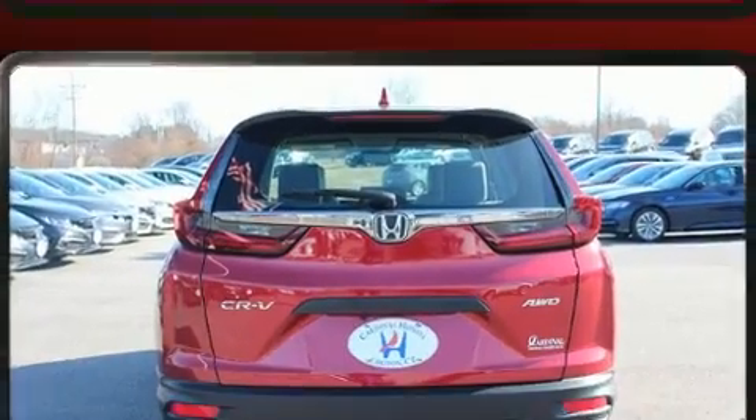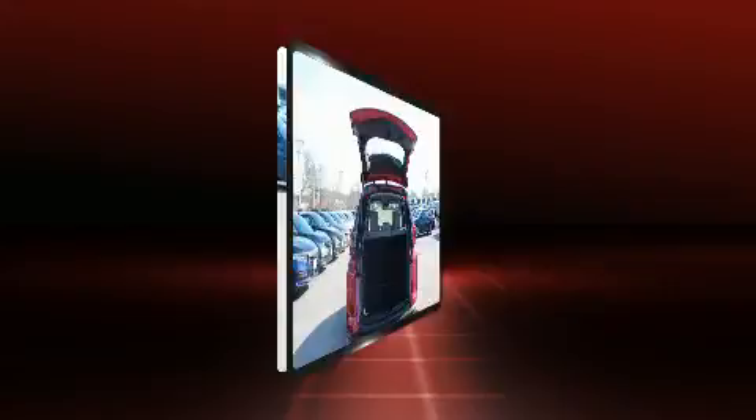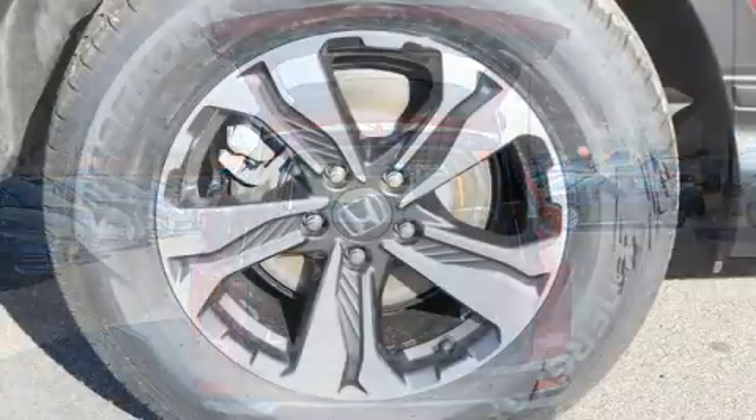It's equipped with tons of terrific amenities, but it won't break your budget. Such as remote keyless entry, air conditioning, fully automatic headlights, and a split folding rear seat.